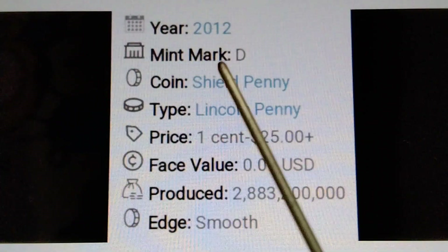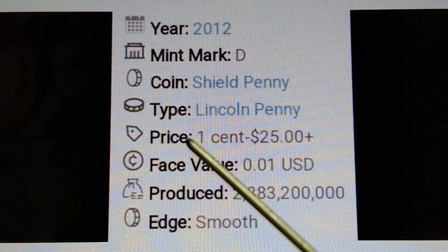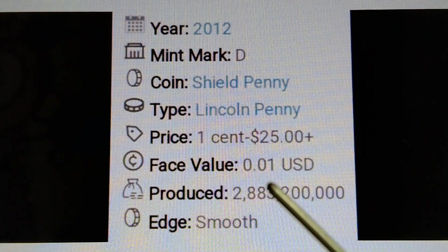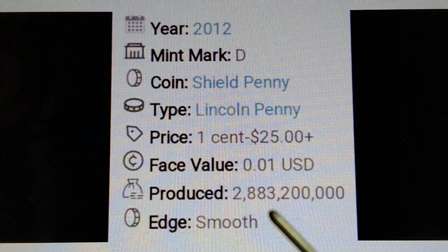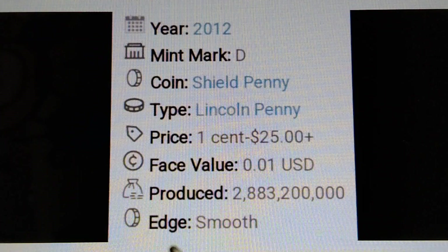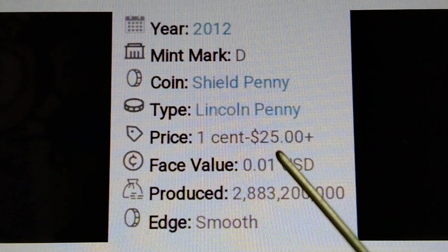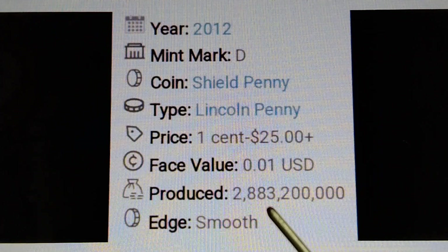Year 2012, mint mark D, coin type: Shield Penny / Lincoln Penny. Price: one cent to twenty-five dollars plus. Base value: $0.01 US dollar. Produced: two billion, eight hundred eighty-three million, two hundred thousand pieces. Edge: smooth. That's for the 2012-D Shield Penny.